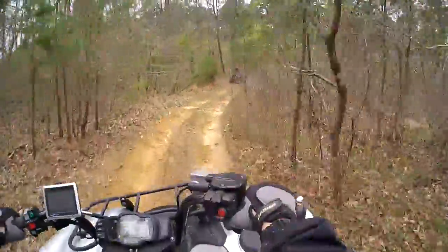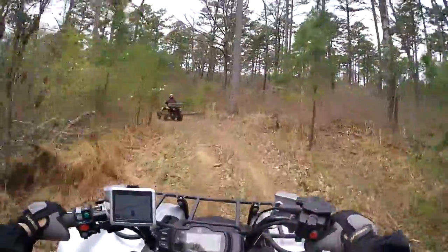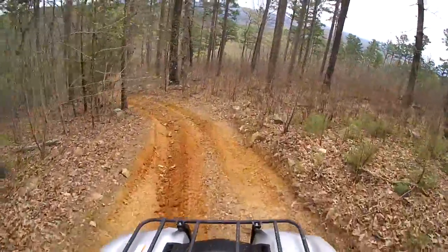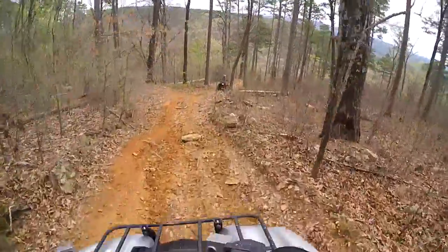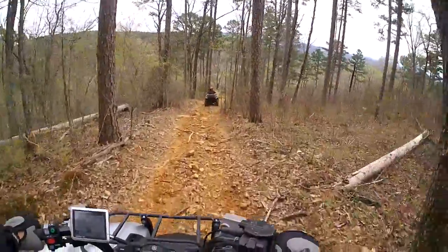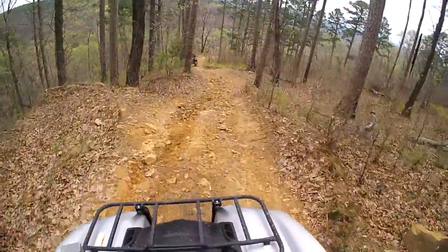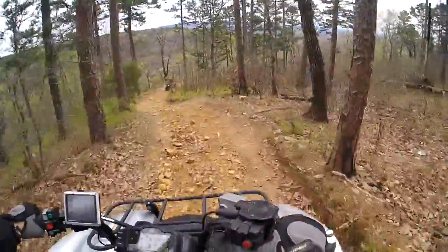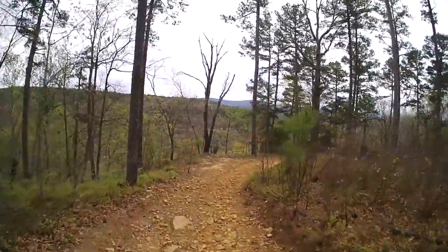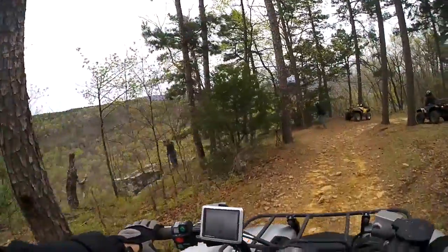It's a good view on the right too. Pretty steep going down this hill. Oh, this is pretty scenery. Oh yeah. Trees are starting to green up a little bit, it's cool. In another month it'll be a lot greener down here.